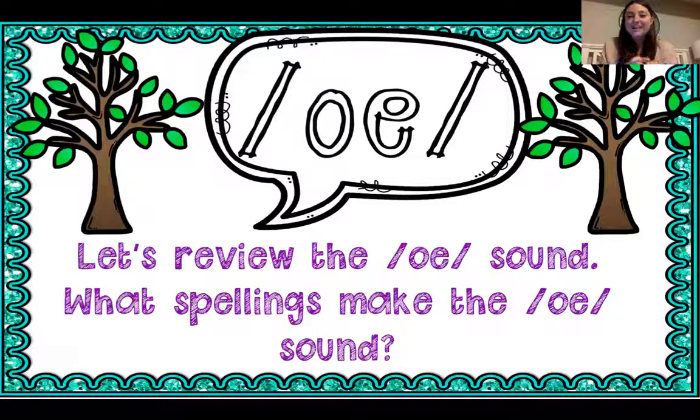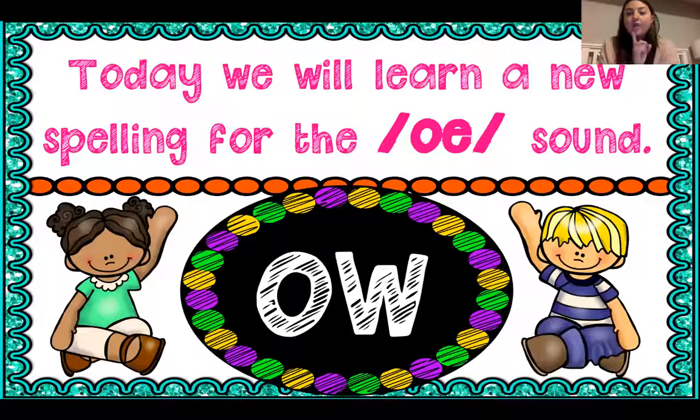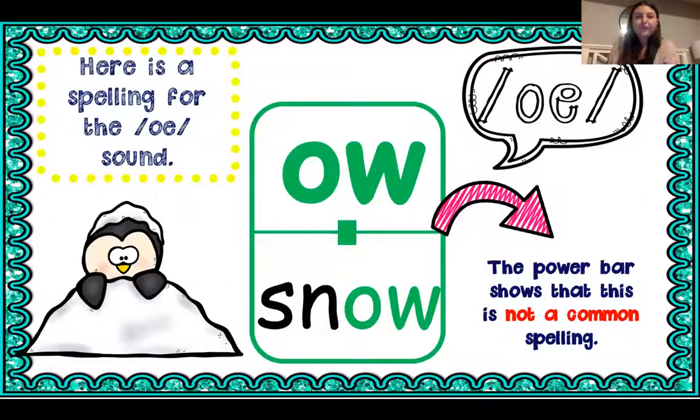Next up, we're going to be practicing our spellings for the O sound — O is when it says its name. We're going to learn the O sound when it's spelled O-W. When I see it, when I read it, when I spell it, it says the O sound. Remember that our vowel cards are going to be green because green means go — it lets all the air through, nothing's blocking it. I see this in words like snow. My power bar lets me know how often I see this spelling. The power bar shows it's not a very common spelling for the O sound — it's something I need to know for reading and writing, but I'm not going to see it that much.